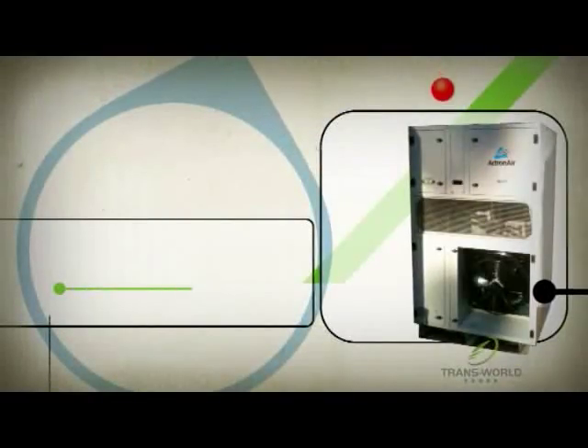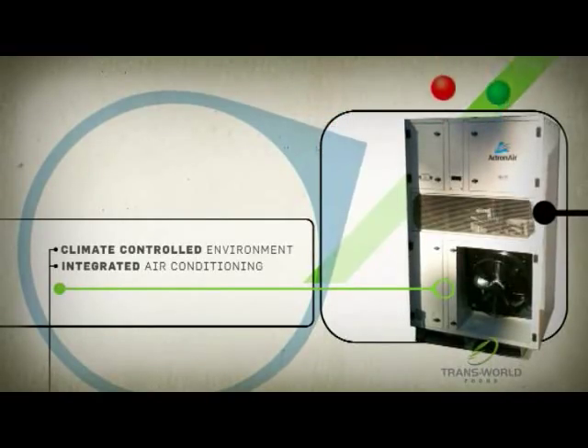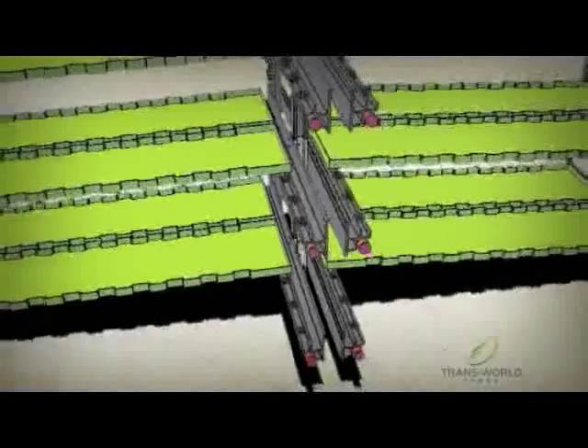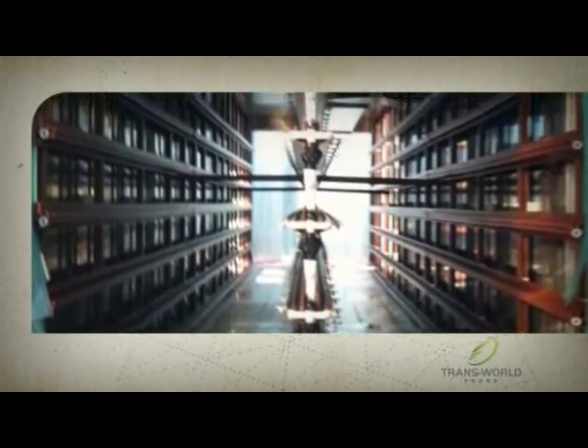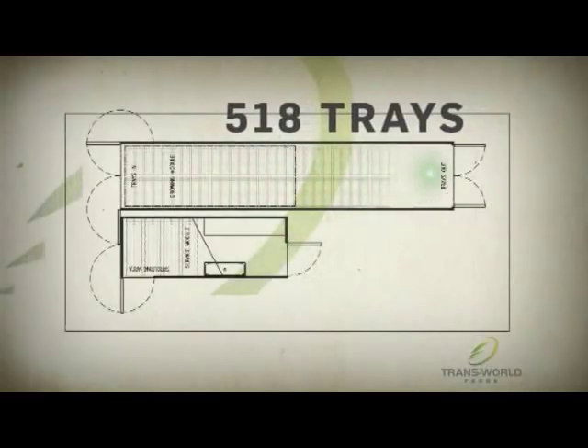How can it achieve this? The Six Day Farm is a totally climate-controlled environment. Integrated air conditioning controls temperature and humidity and completely changes the air every hour. The technology also incorporates a number of patented design features developed by the research team at Transworld Foods, including unique brackets designed to maximise the number of trays and eliminate any wasted space in the containers. You can stack up to 518 trays under germination at any given time, optimising the amount of fodder the module can produce.